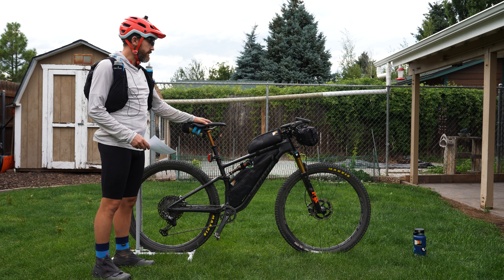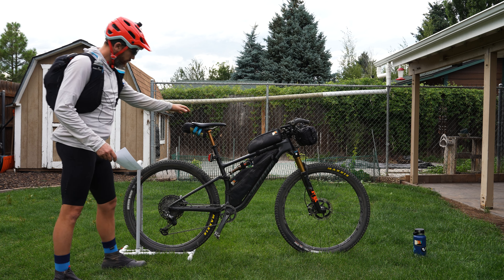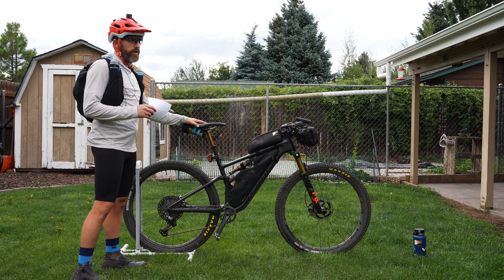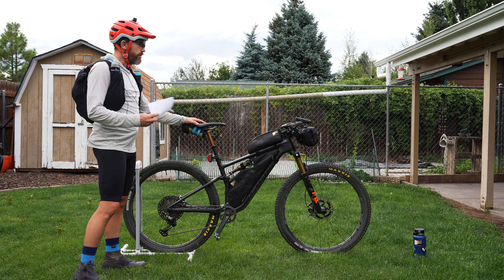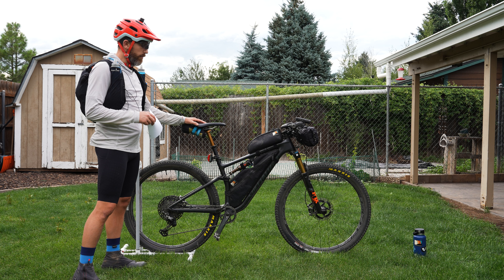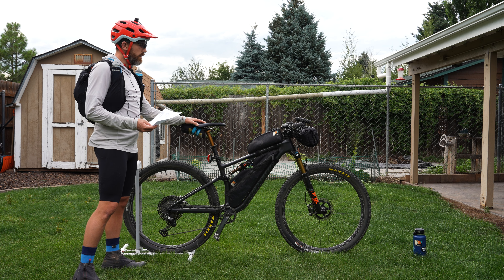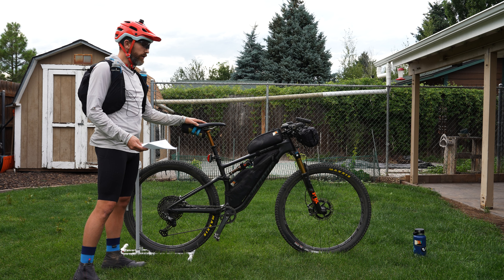And then the 120mm Step-Cast fork. It's also got a full XTR drivetrain — cranks, chain, cassette. Brakes are XTR four-piston with 180mm rotors front and back, which I really like for that high-end braking performance. Pretty much all the other components are Race Face: Race Face carbon bars, Race Face Next carbon wheels, Race Face stem. The whole thing is about 24 and a half pounds when dry, so it's a nice balance between light and capable. I really, really like this bike.